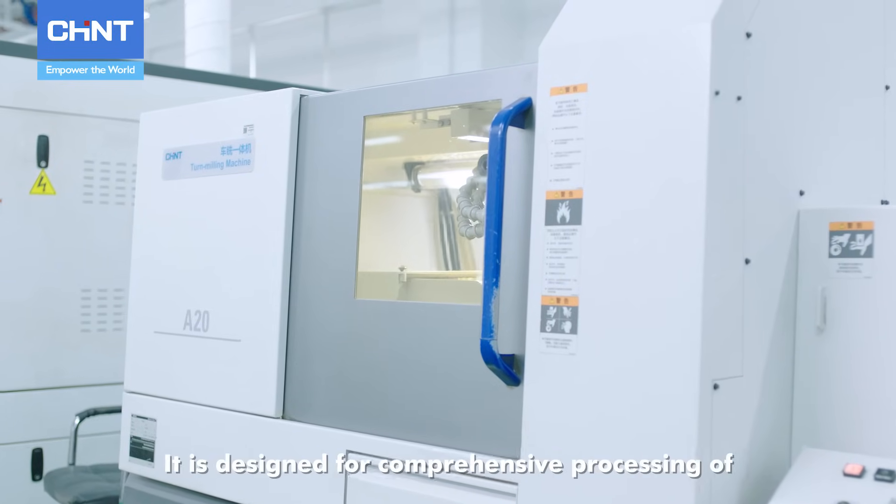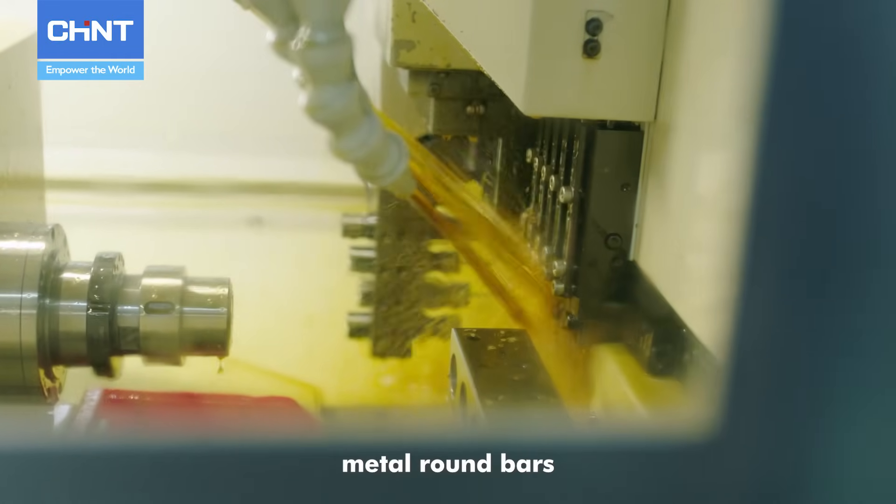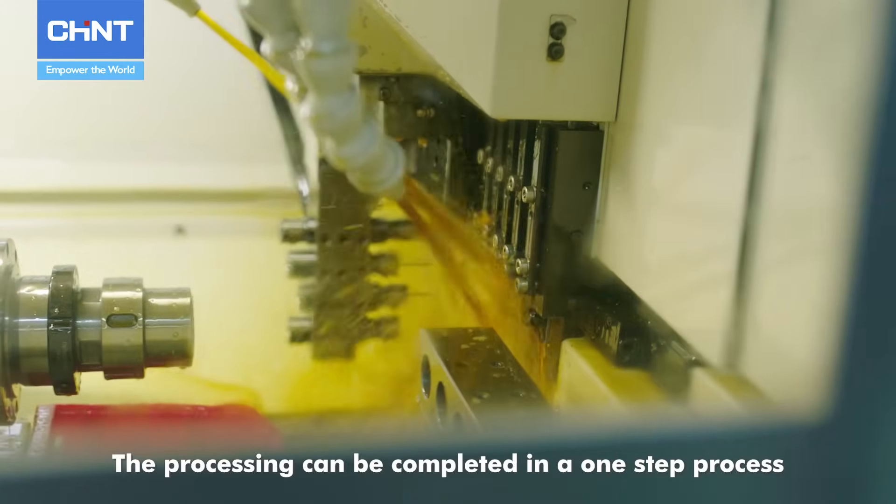The Turning Milling Machine is designed for comprehensive processing of metal round bars. The processing can be completed in a one-step process.